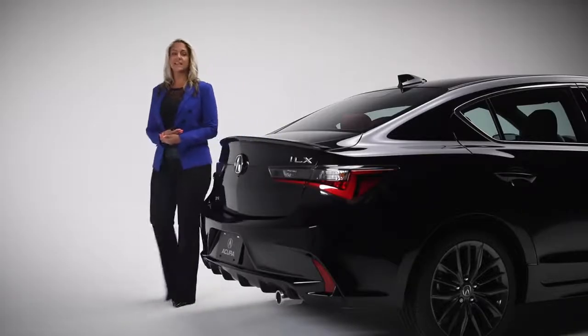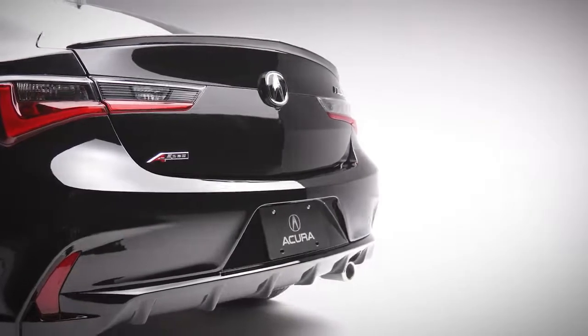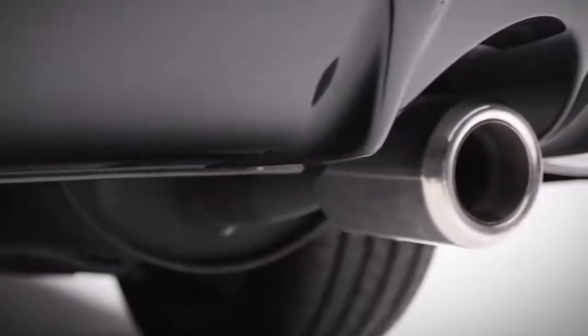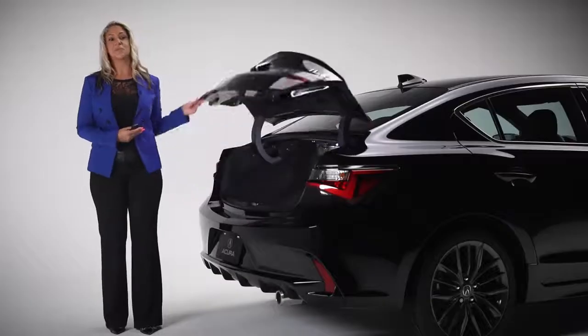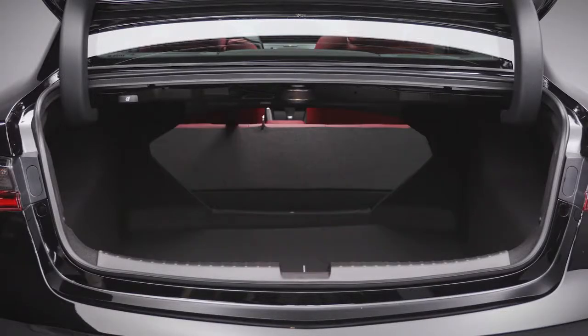The aggressive design of this A-Spec trim is carried over to the rear of the car, featuring molded accents, sporty shark fin antenna, deck lid spoiler, LED taillights and chrome exhaust finisher. The trunk boasts 348 litres of space, made even larger when you fold the rear seat down, for those times when you need to move longer items.